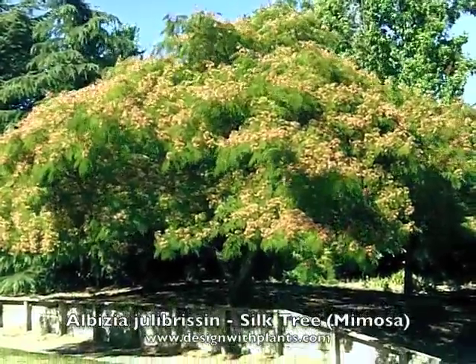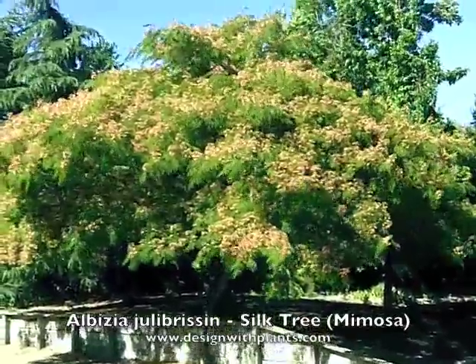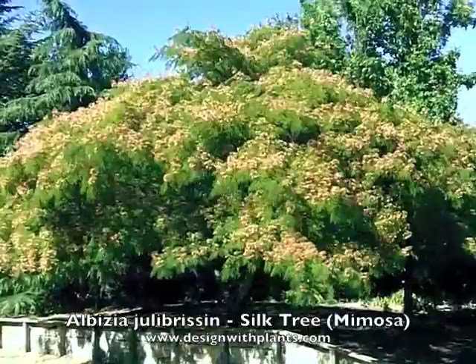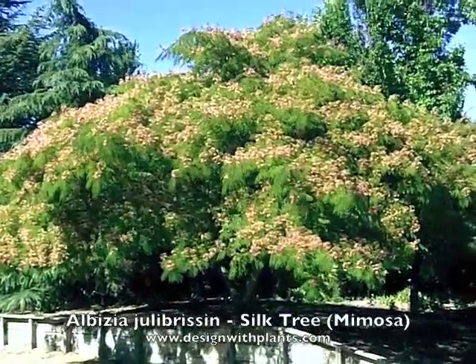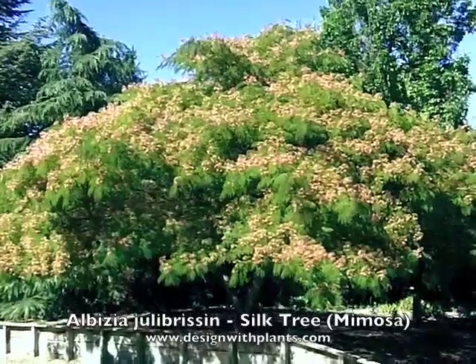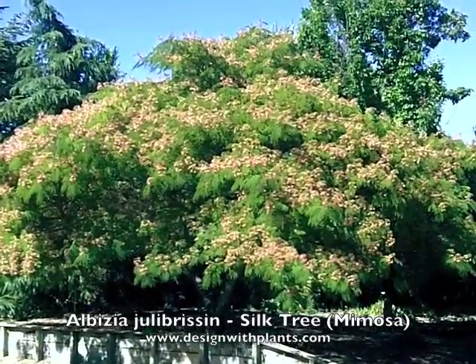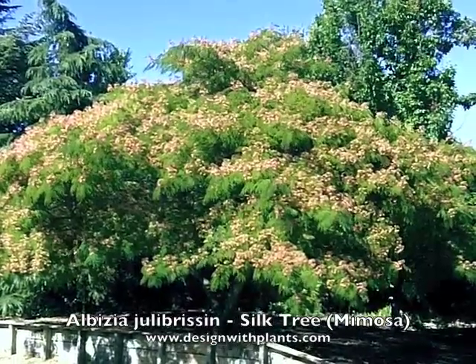This is Albizia julibrissin, silk tree or mimosa. A lot of us have seen this tree around. It's used in a good part of the world. I live in California, in the Inland Valley — this is in Danville, California, the tree you're looking at. It's east of San Francisco in a warm inland valley.